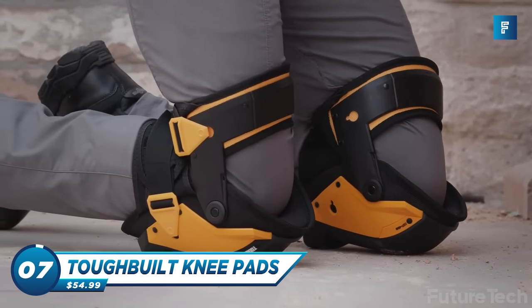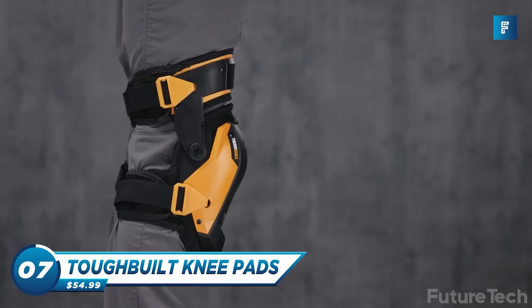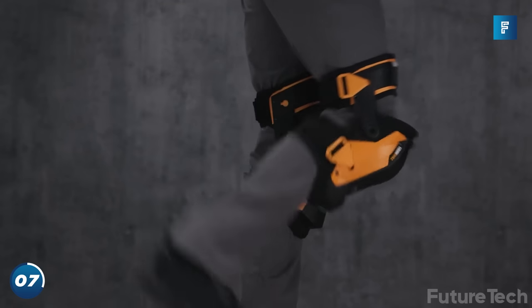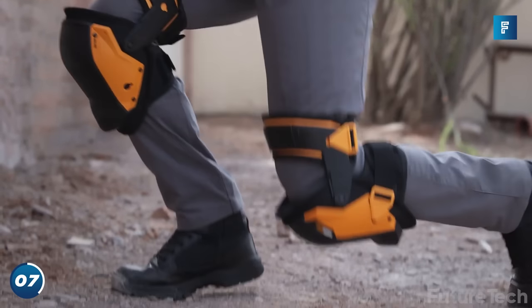Tough Built Knee Pads. Now I've got your attention. If you're not like me, you're probably outside on your knees all day long. Conventional knee pads don't stabilize the knee, and after an hour I bet you're feeling it in your calves.